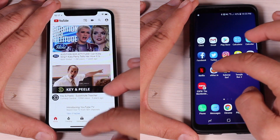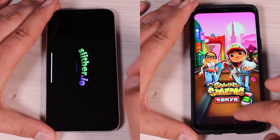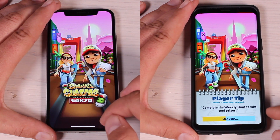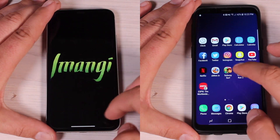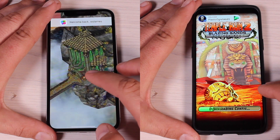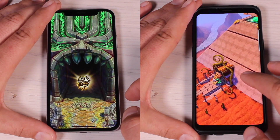It's only when we run into more intensive applications like gaming where the Galaxy S9 starts to slow down just a little bit. As you can see on Subway Surfers, the iPhone 10 completely catches up to the Galaxy S9 and the Galaxy S9 has lost its entire lead. The iPhone 10 is also able to load up Temple Run 2 a whole lot quicker than the Galaxy S9.